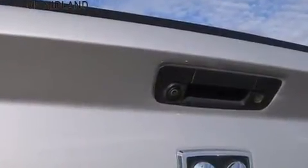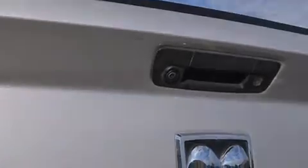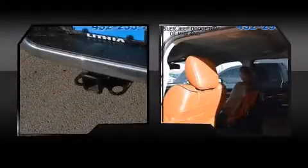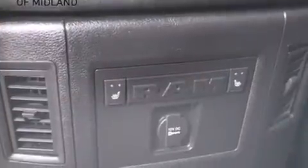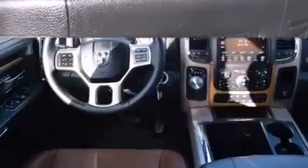Power-adjustable pedals allow the driver to optimize his or her driving position, enhancing visibility, comfort, and safety. Rear passengers enjoy the seat heating functionality, keeping them warm during the winter months.